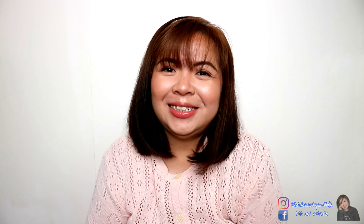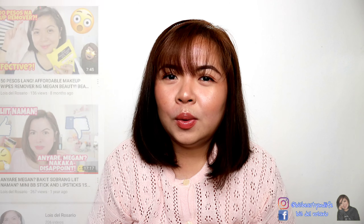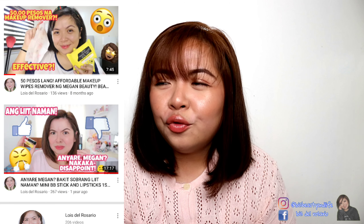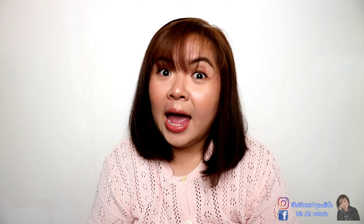Hey gorgeous, Lois here and welcome to my channel! In today's video, we are going to talk about skincare products from Megan Beauty. This is not the first time I'll be talking about their products — I already did some reviews on their makeup wipes remover, their BB stick, and some lip products. I think that was last year. Anyway, I got a package from them about a week ago.